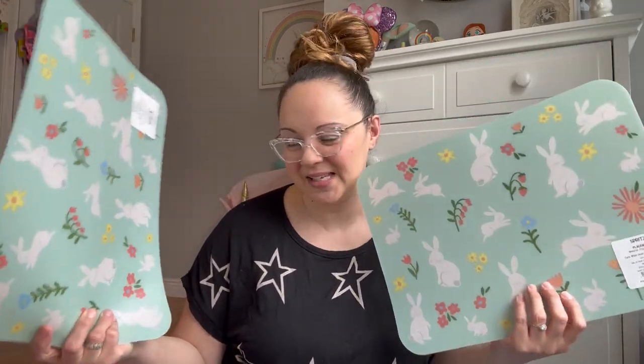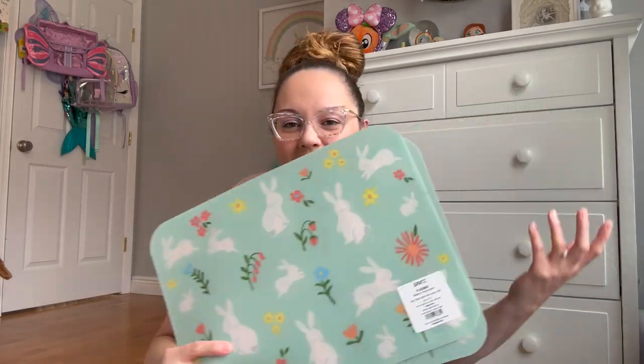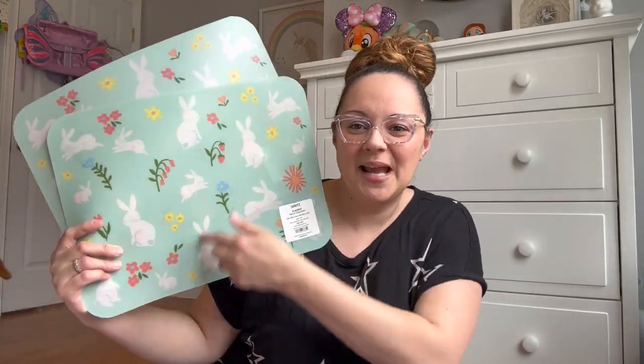The last two items are by the Spritz brand — new Easter placemats. I get these seasonally; they're so inexpensive. They're not really built to last a whole year — maybe six months before they start to rip — so it's fun to get them seasonally. This one has Easter bunnies and springtime flowers on it; the kids are going to love it.